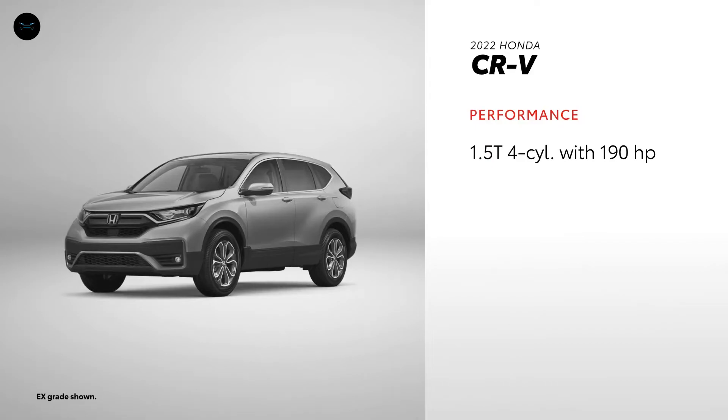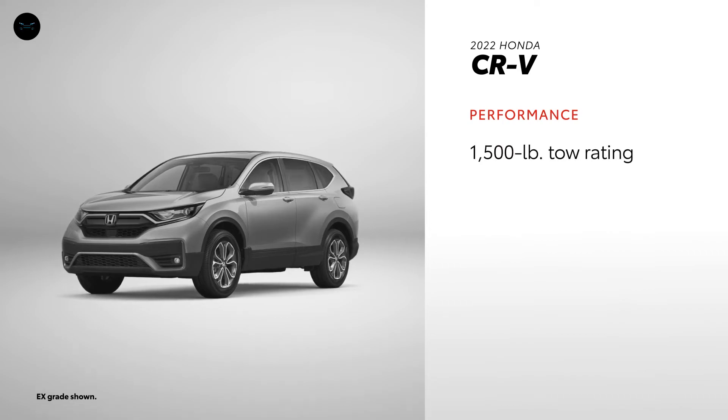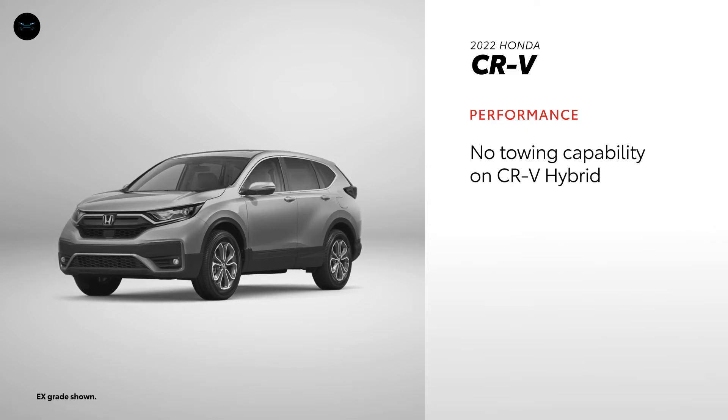CR-V simply can't match any of RAV4's powertrains. A standard 190 horsepower engine offers an EPA-estimated 30 MPG combined rating, and can tow 1,500 pounds, and is available with all-wheel drive. Meanwhile, CR-V Hybrid comes in at 181 net horsepower and an EPA-estimated 38 MPG combined rating. And while all-wheel drive is standard, it offers no towing capability.